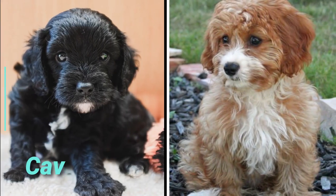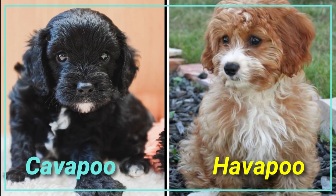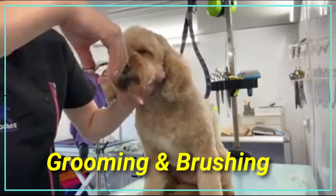Today's episode we compare beautiful Havapoo with Cavapoo and look at their differences and similarities. So let's start with grooming and brushing differences.